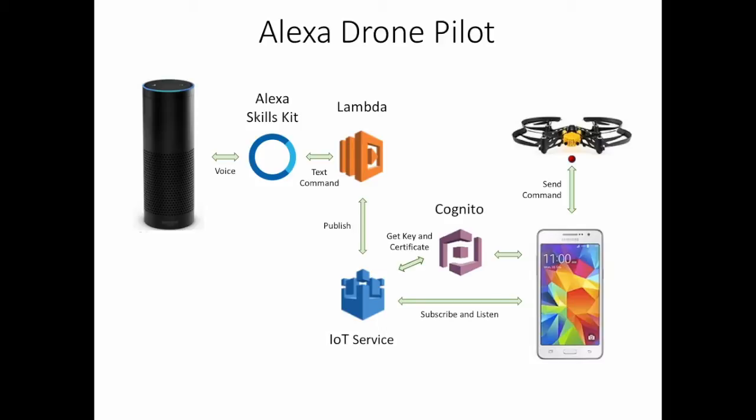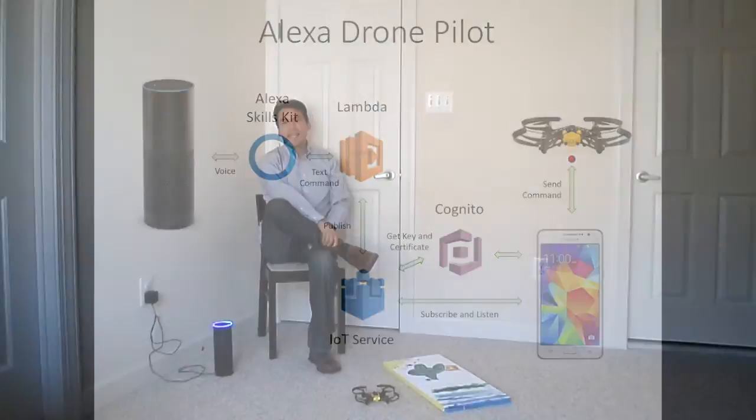And because the Internet of Things service supports multiple subscribers, a whole fleet of drones can be piloted with a single voice command. Take off.